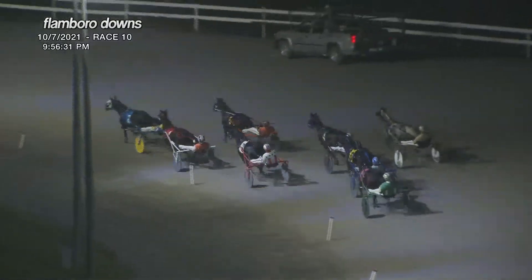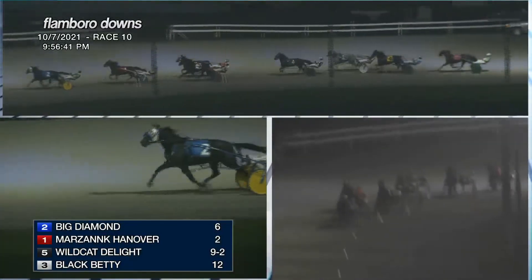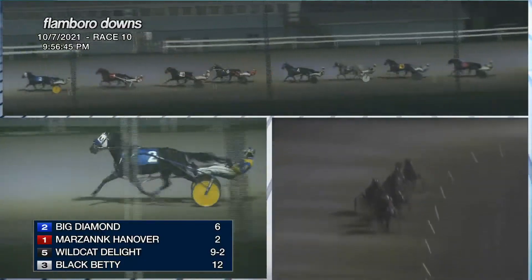As the field works around the turn, Big Diamond has got the early lead. Marsing is over second, Wildcat Delight caught on the outside third, Black Betty fourth to the inside. Watch My Speed is racing fifth, then Red Hot and Sporty turning the table, and Jack of All Trades.